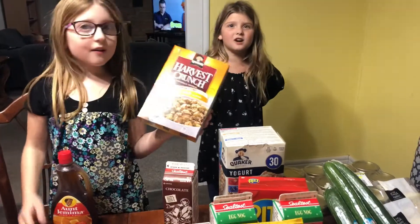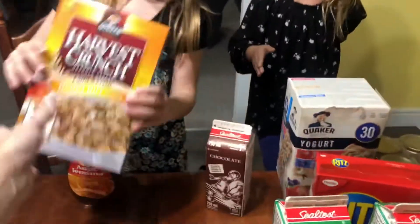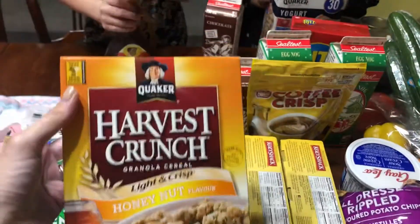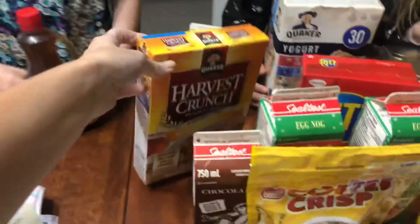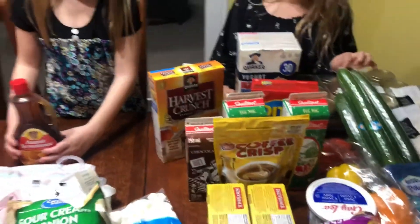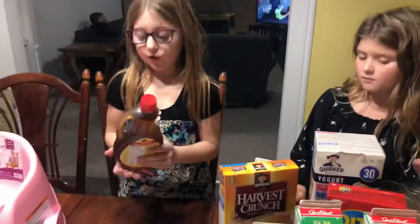Okay Sarah — well, granola is healthy, that's not unhealthy. We like to have this on yogurt, and sometimes we actually make our own yogurt, but we didn't this time — we bought a bunch at Costco. So that's for breakfast on top of yogurt. And then we got maple syrup.